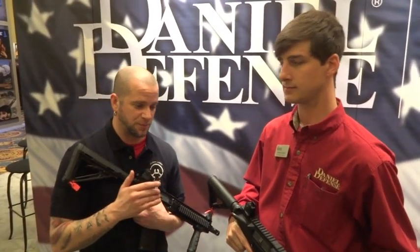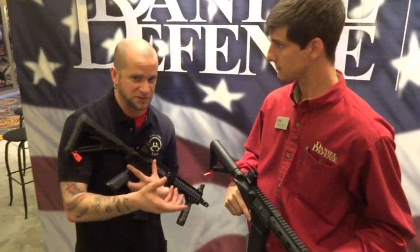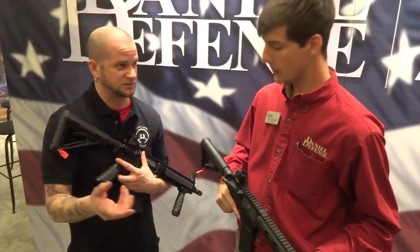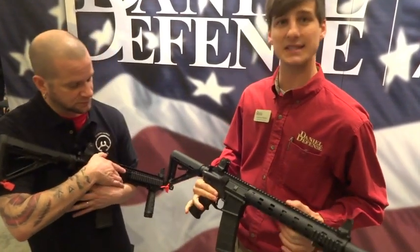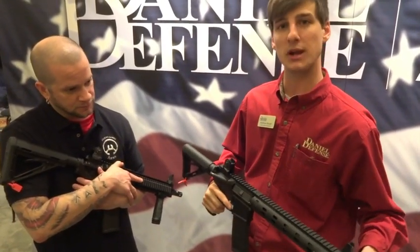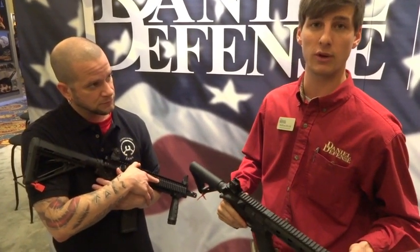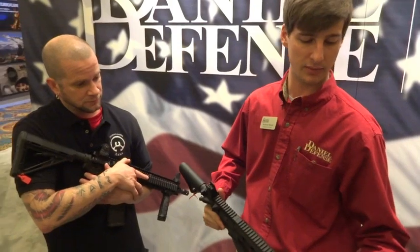As opposed to having a short barrel rifle and a suppressor separately, where you'd have two tax stamps — one for the rifle and one for the suppressor. It's important to note that even though it has a 10.3-inch barrel, the suppressor body is permanently affixed to that barrel, making it 16.14 inches overall, which keeps it legally compliant.